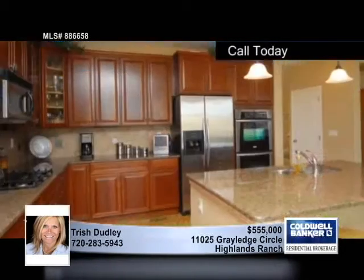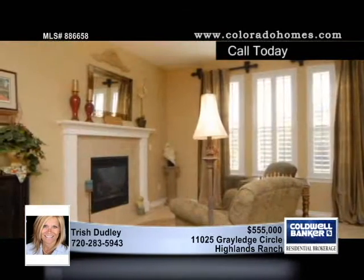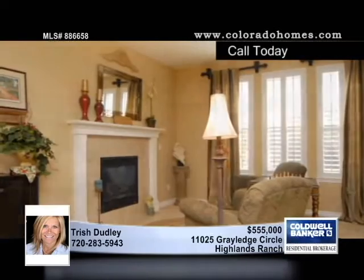Located on an open space with a finished walkout basement, this Gunnison model by Shea provides great views with two decks overlooking your own putting green.